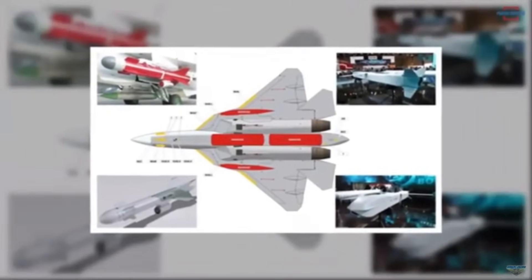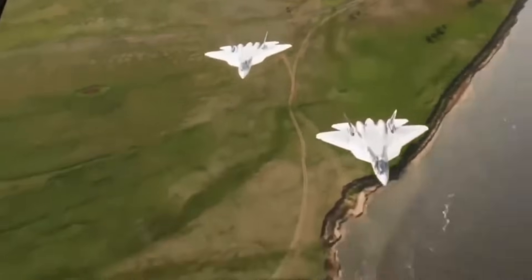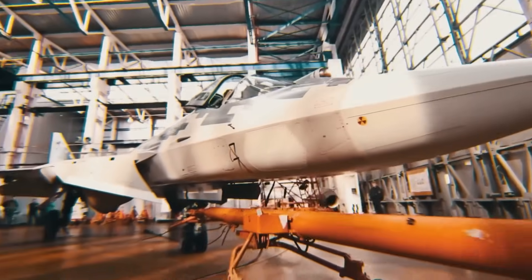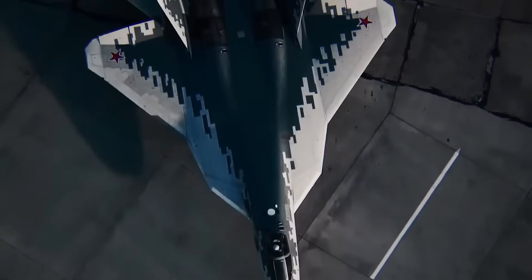But under all that ridicule, something terrifying has been taking shape. The Su-57 isn't just flying — it's transforming. What was once a joke could now be a threat the world can no longer ignore.